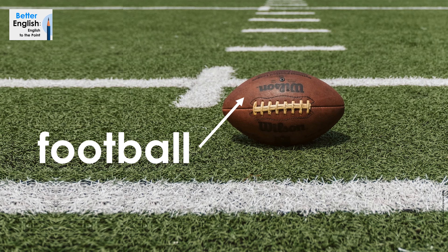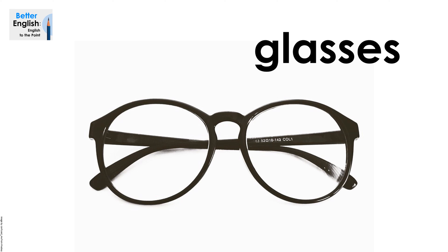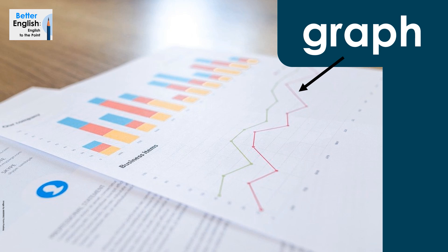Football. Football. Glasses. Glasses. Graph. Graph.